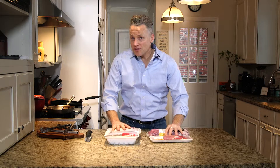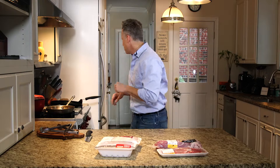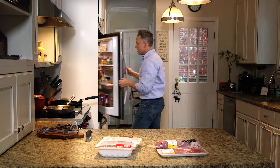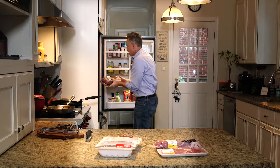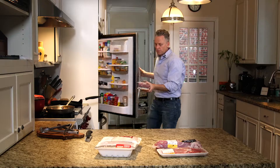Now that we've covered some of the confusing labels, let's move on to some of the clear labels when it comes to antibiotic use. We bought a couple of products that have very clear labels — in fact, the labels we would recommend you look for when you go to the grocery store.